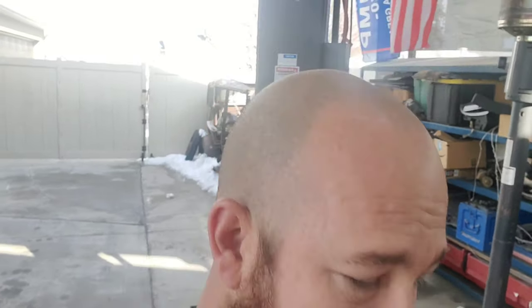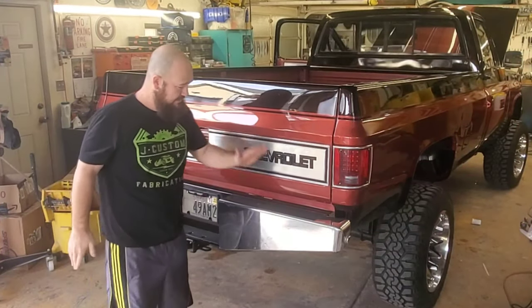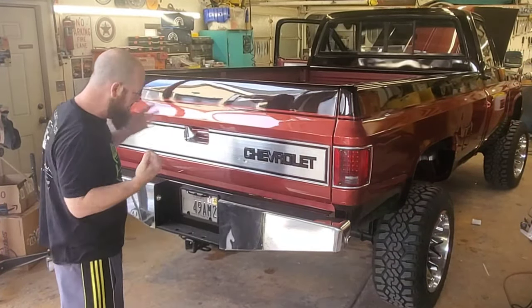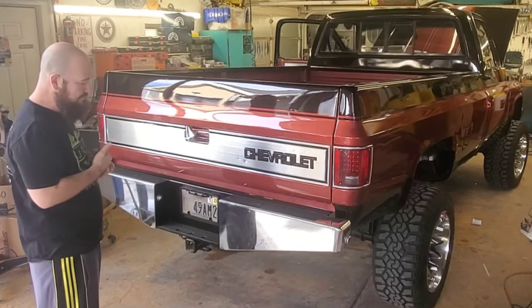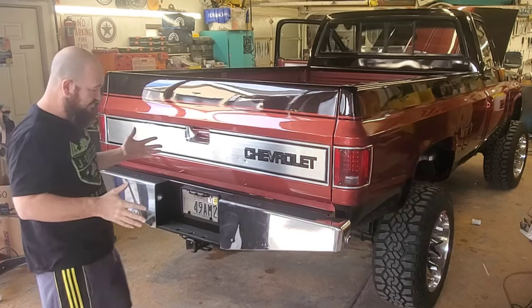Hey guys, I know you're dying to know what bumper I chose, so I want to show you guys this bumper and the reason why I chose it. I chose the aftermarket bumper — it's a nice bumper, I still need to polish it, but it looks great on here.